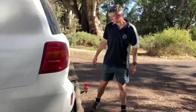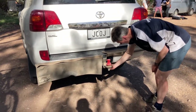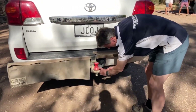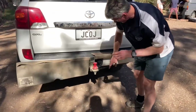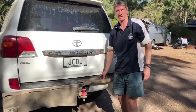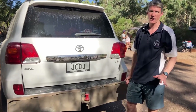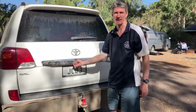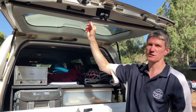Coming around the back — I've got the caravan camera here that I'm sorting out now. There's an Anderson plug, the normal seven-pin hitch, and we run the Stone Stomper for the caravan, which I very highly recommend — absolutely fantastic.